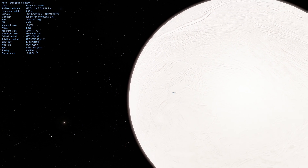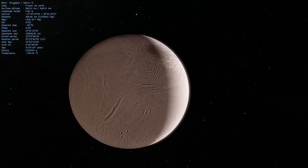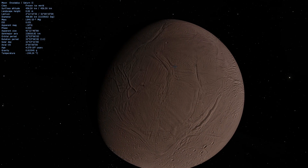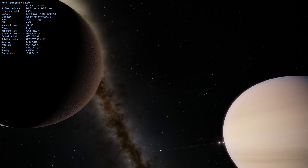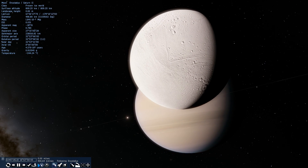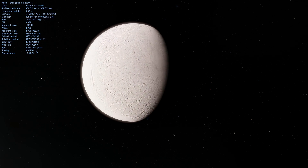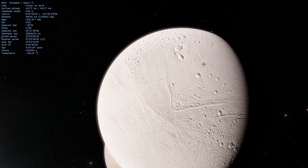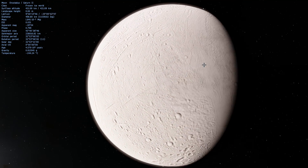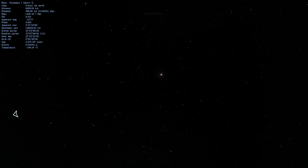Not all of the ejected material goes into the ring — some falls back onto the moon's surface as snow and ice, possibly becoming liquid water underneath. Enceladus is one of the few geologically active objects in our solar system, with things exploding, moving, and possibly even plate tectonic-like activity. Most of this is caused by tidal forces from Saturn's strong gravitational field, which drive internal motion and warm the interior — possibly causing the liquid ocean beneath the surface. This makes it a strong candidate for life in our solar system.